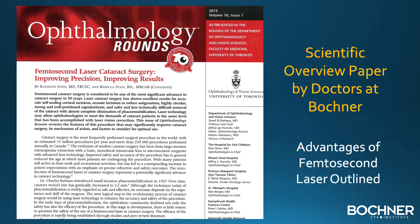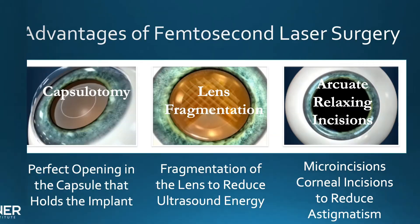A scientific review paper by the doctors at the Bochner Eye Institute revealed the advantages of the femtosecond laser. The main advantages are: one, to create a perfect opening in the capsule that ends up holding the implant; two, fragmentation of the lens to reduce ultrasound energy; and three, microcorneal incisions to reduce astigmatism.